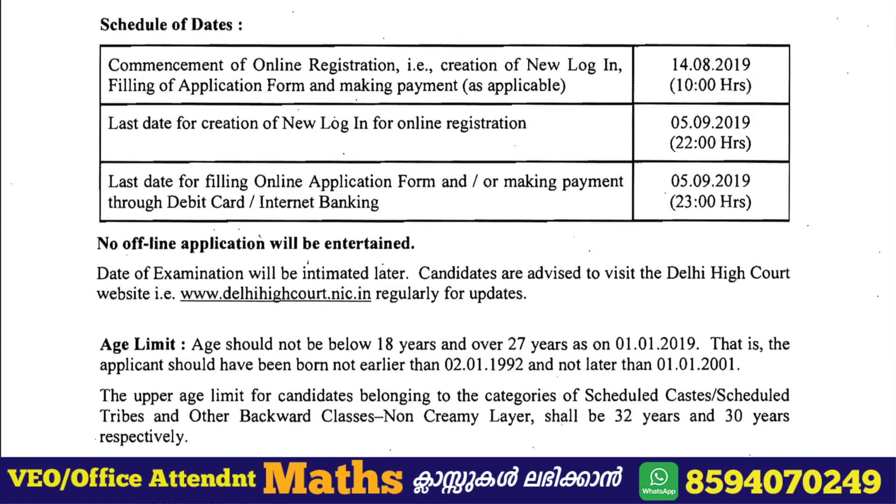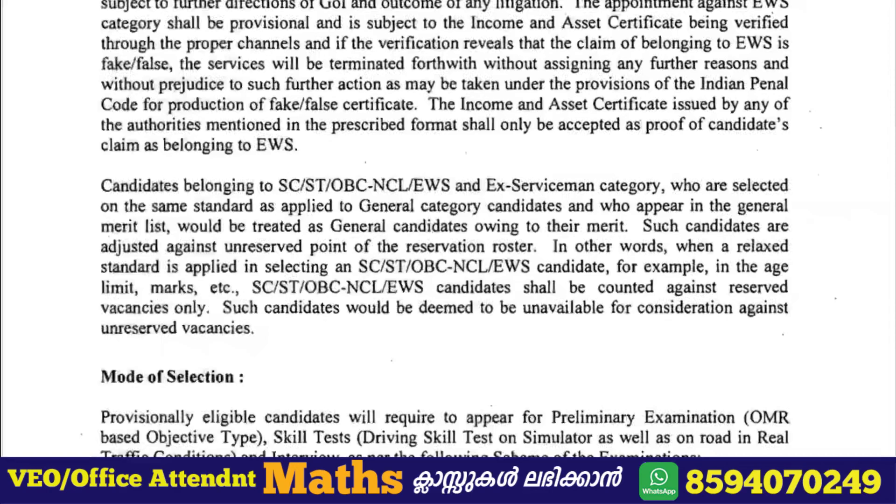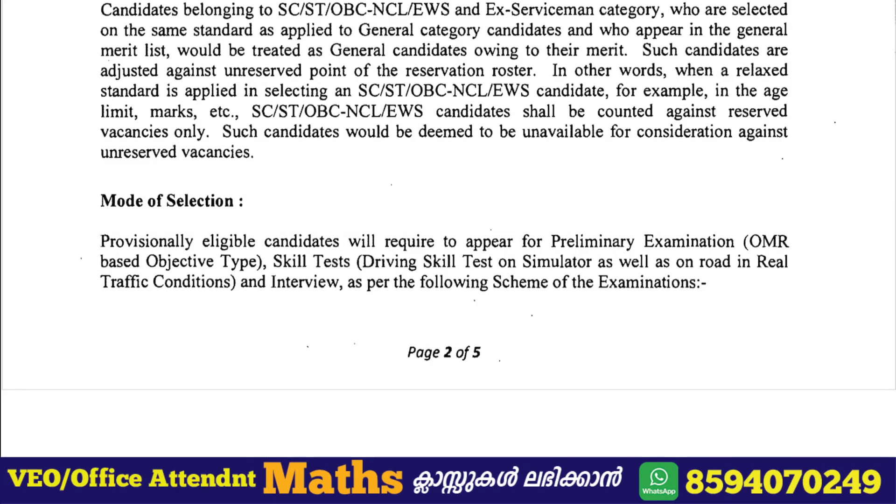If you have a link to the online application, you can go to www.delheicote.nic.edu. This is the selection procedure.